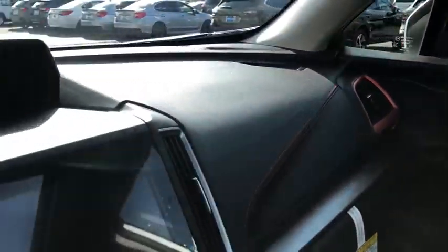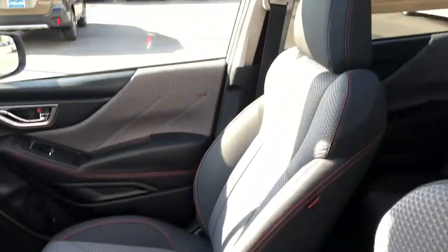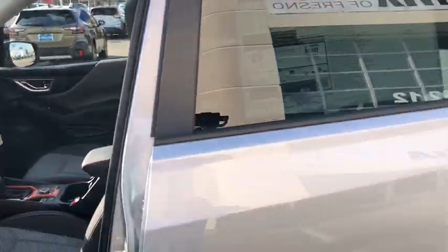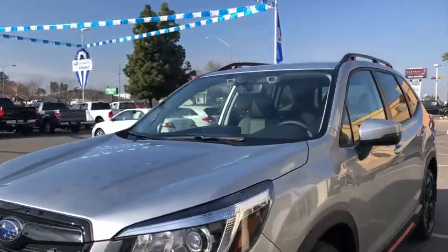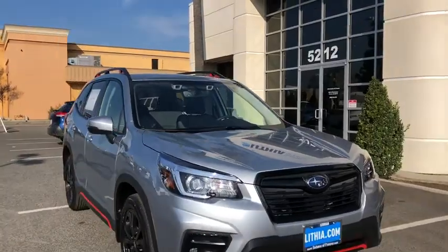A vehicle like this doesn't come along every day. Come in and get it before someone else does. Thank you for listening.